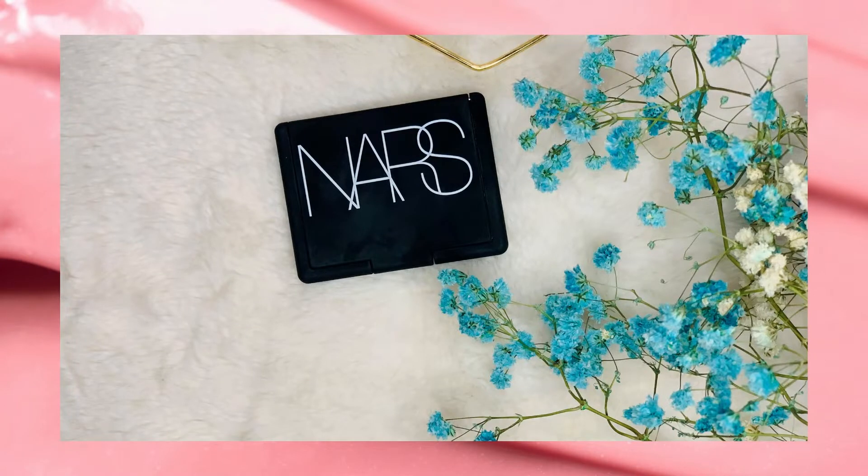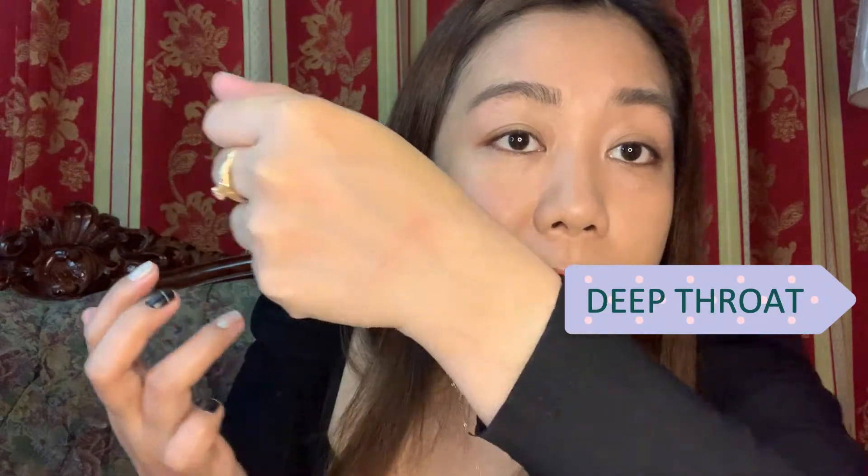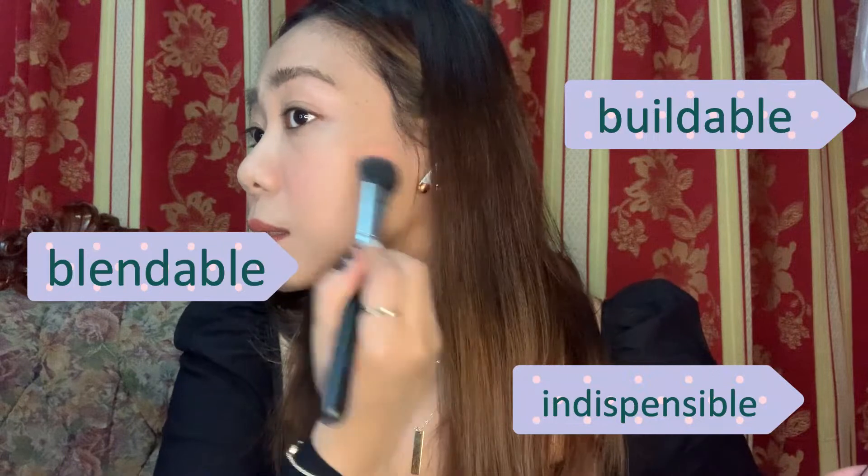The NARS blush is in the shade Deep Throat. NARS has a wide range of buildable shades from sheer to bold that deliver a natural wash of color to every skin tone. This one has a soft pink with golden sheen — buildable, blendable, indispensable. It really delivers a natural-looking flush and brightens my face. I feel like my skin looks healthier.